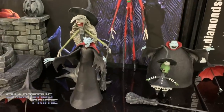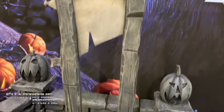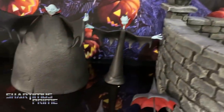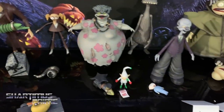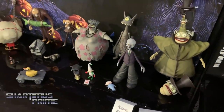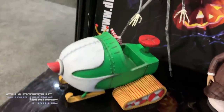We have some new Nightmare Before Christmas goodies right over here — series four of action figures on display: seven, eight, nine, and ten. Series seven and eight let you build the guillotine from the town square. Series eight and nine have some larger characters including the green tractor-sled thing that Jack rides around on, with cool accessories.